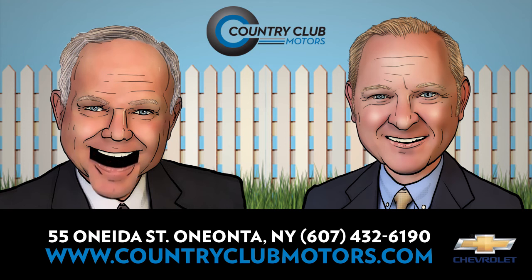Stop and see us on Oneida Street, call us at 432-6190, or visit us anytime on Facebook or CountryClubMotors.com.